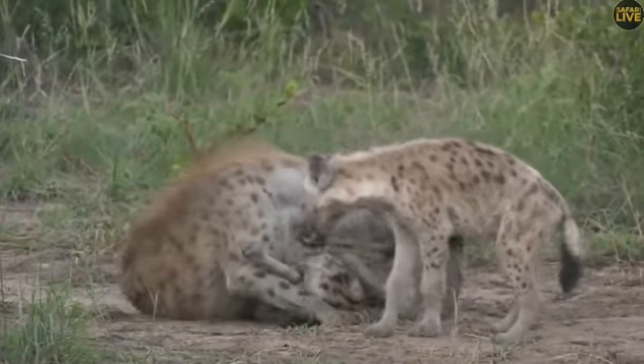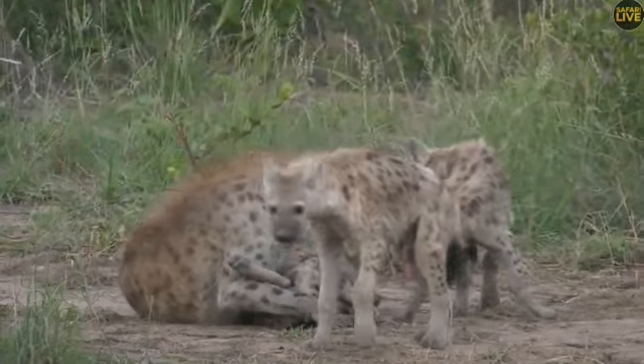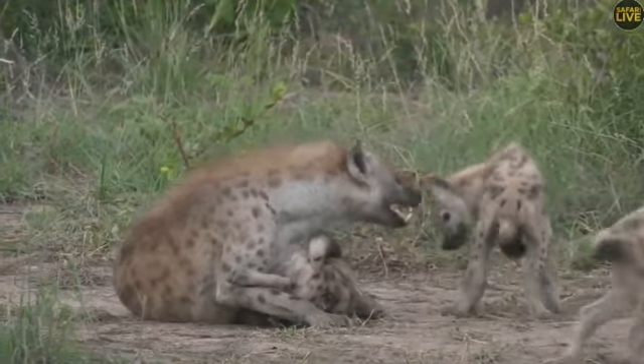They are going to miss their mom very soon as the mothers must go out and look for something to eat.